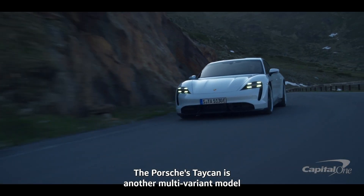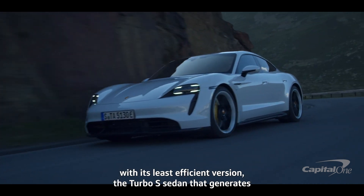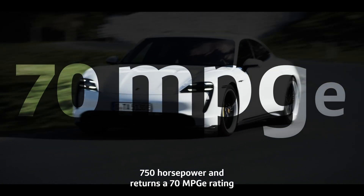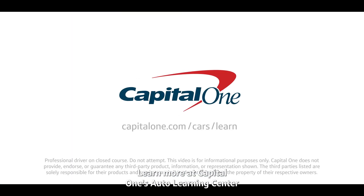The Porsche Taycan is another multivariant model, with its least efficient version — the Turbo S sedan — generating 750 horsepower and returning a 70 MPGE rating. Learn more at Capital One's Auto Learning Center.